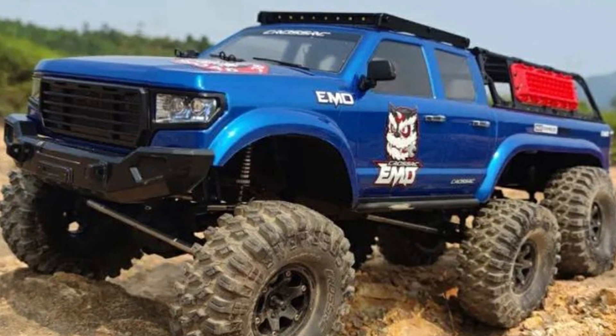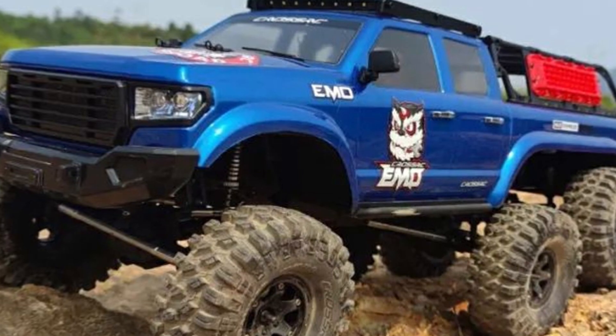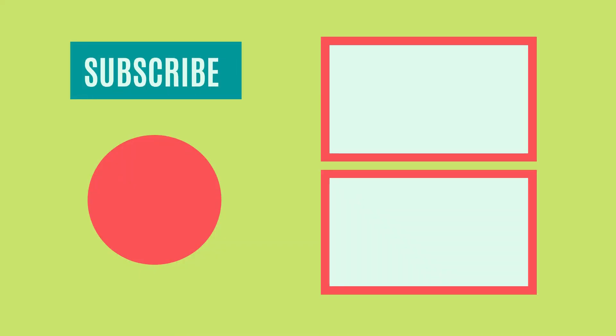So that sums up today's video. We hope you enjoyed it, and if you did please leave a like on the video. And if you're new here, hit that subscribe button. Until the next video, have a great day.